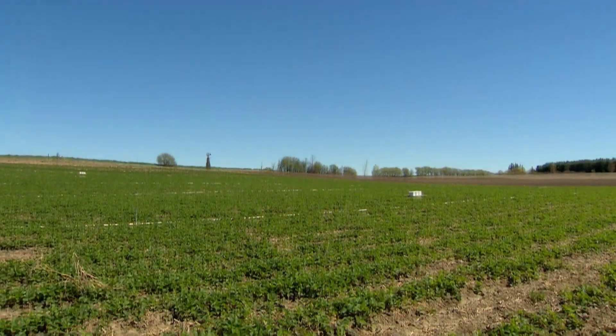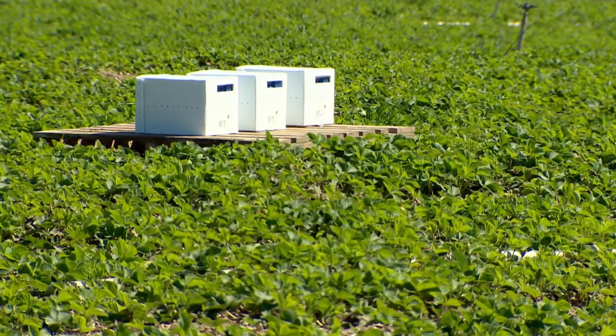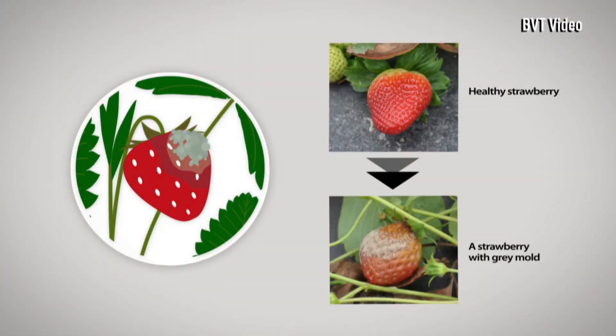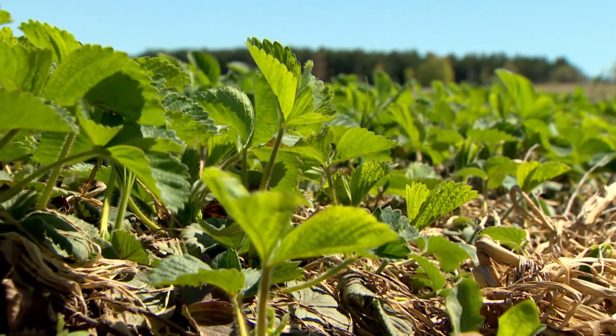It's the start of growing season on this Markham, Ontario family farm, and eight beehives stand out amid the young strawberry plants. The hives have been brought here filled with bees — not just to pollinate, but also to protect the berries from a fungus called botrytis, or grey mould, while keeping the farm certified organic.